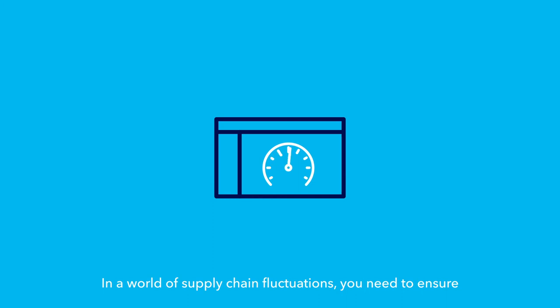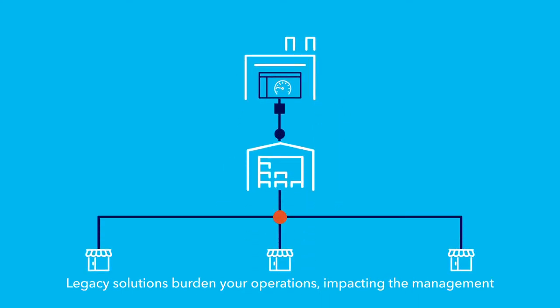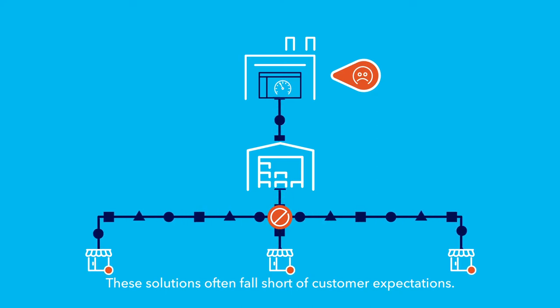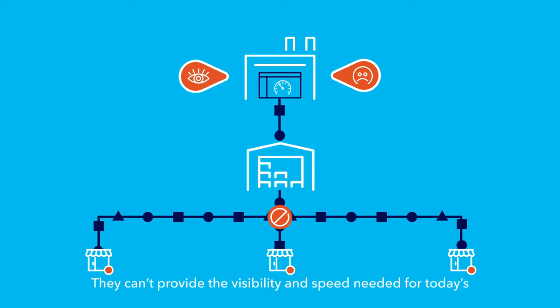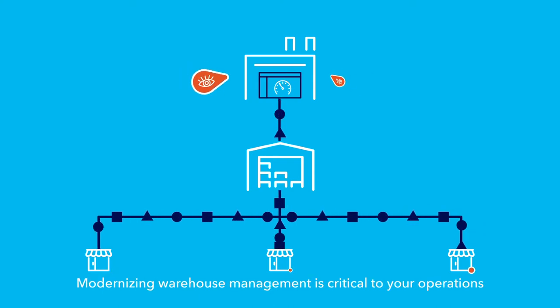In a world of supply chain fluctuations, you need to ensure your warehouse operations can keep up with sudden changes. Legacy solutions burden your operations, impacting the management of all resources and the flow of goods. These solutions often fall short of customer expectations — they can't provide the visibility and speed needed for today's online ordering and customer-centric fulfillment needs.